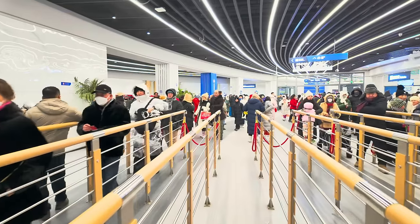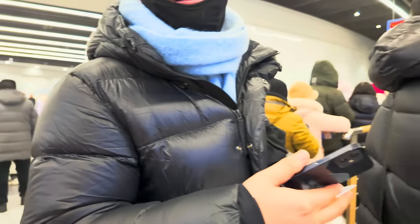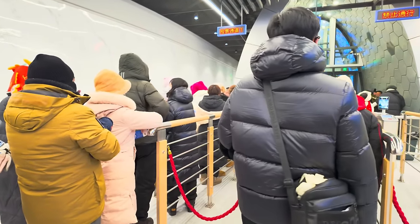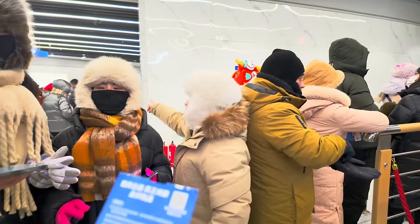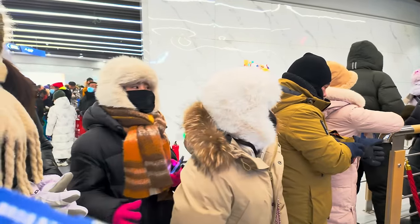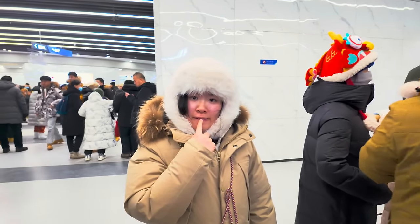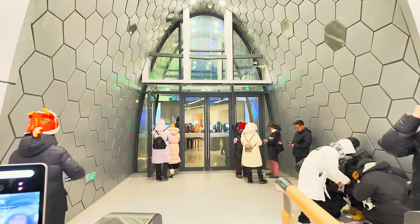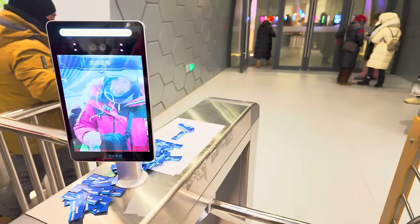So I seem to have a blue ticket and everybody else has got a red ticket. I don't know why. I asked someone who spoke a little English — why is this blue ticket and some red ticket, what's the difference? I'm not sure what the answer was but I'm good to go.